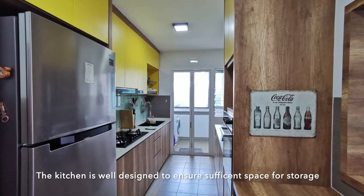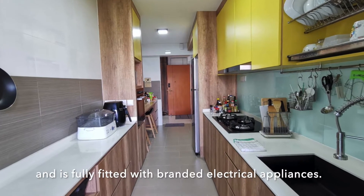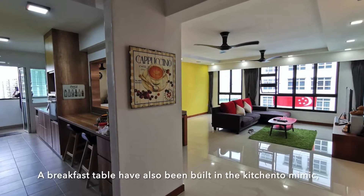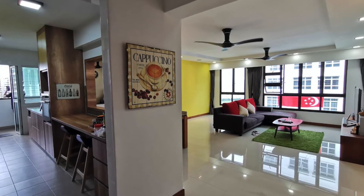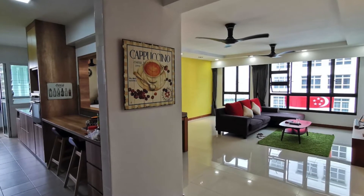The kitchen is well designed to ensure sufficient space for storage and is fully fitted with branded electrical appliances. A breakfast table has also been built in the kitchen to mimic the luxurious condominium concept of the dry and wet kitchen.